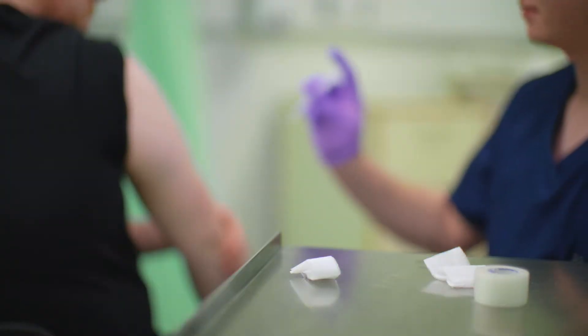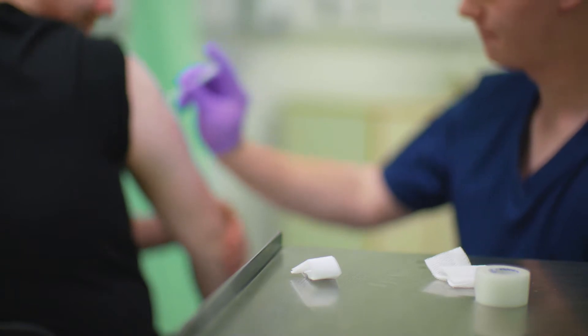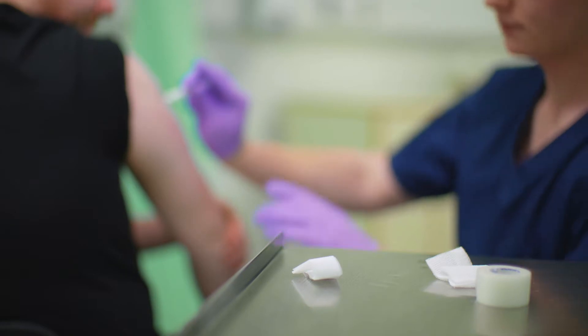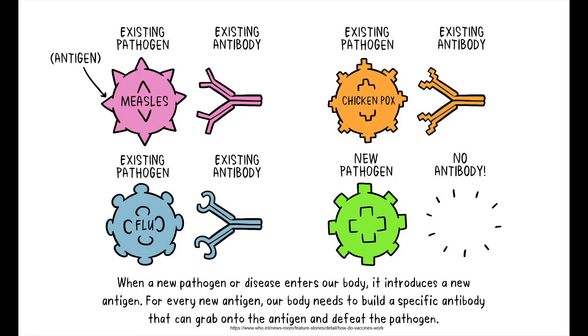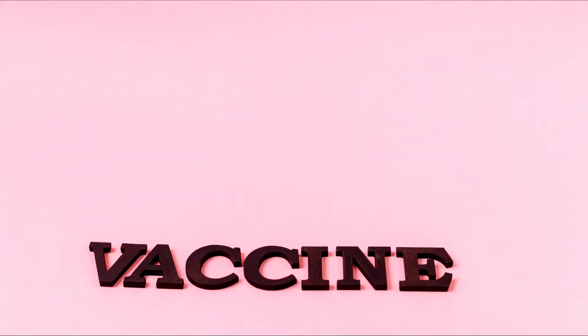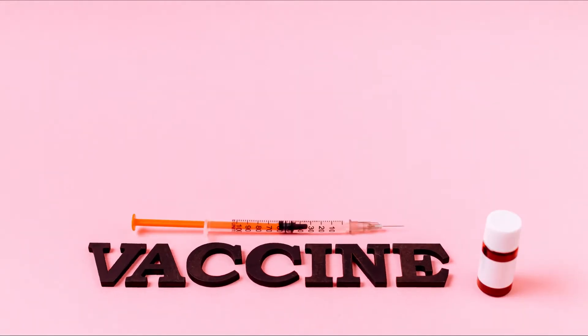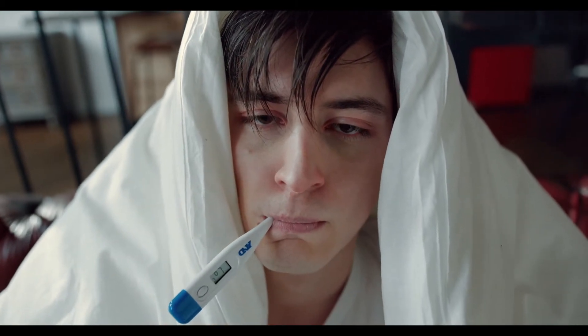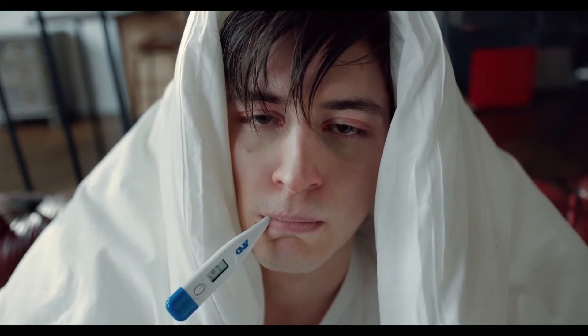For more than 200 years, vaccines have consisted of a small piece of the virus, whether inactive or active but in weakened form. Our immune system is an amazing thing. It recognizes foreign pathogens in the body and develops antibodies to defeat that pathogen. There is one specific antibody for each type of infection that we've experienced. Vaccines are great because they teach our body how to defend against foreign organisms or pathogens without ever having to experience infection.